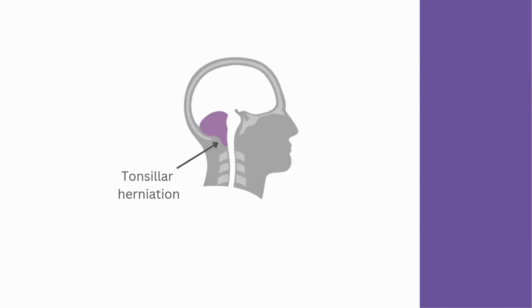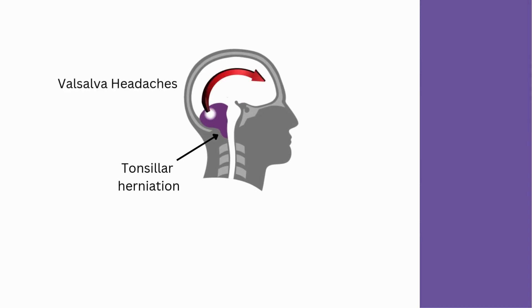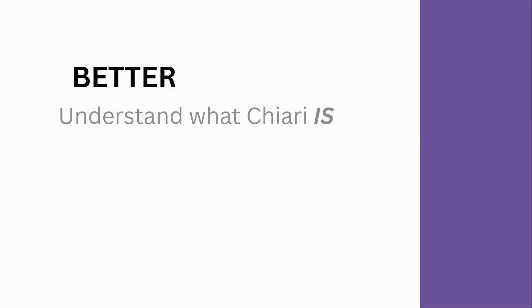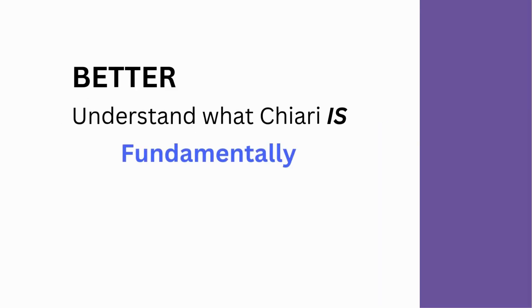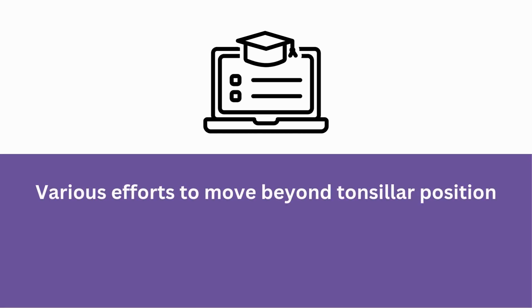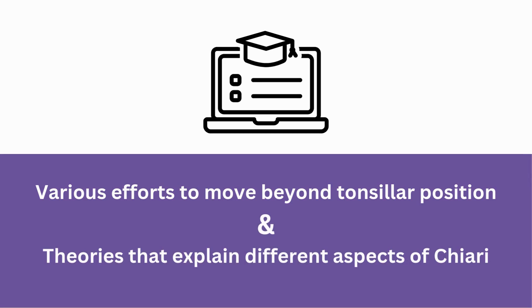In other words, if you have tonsillar herniation and Valsalva headaches or a syrinx, then surgery may help, so we'll say you have Chiari. Obviously, from the patient's point of view, this is not an ideal way to define or test for Chiari. It would be better to understand what Chiari is at a fundamental level and then develop tests from that knowledge. Over the rest of this course, we will explore various efforts that have been made to move beyond tonsillar position and the theories that have evolved to explain different aspects of Chiari.